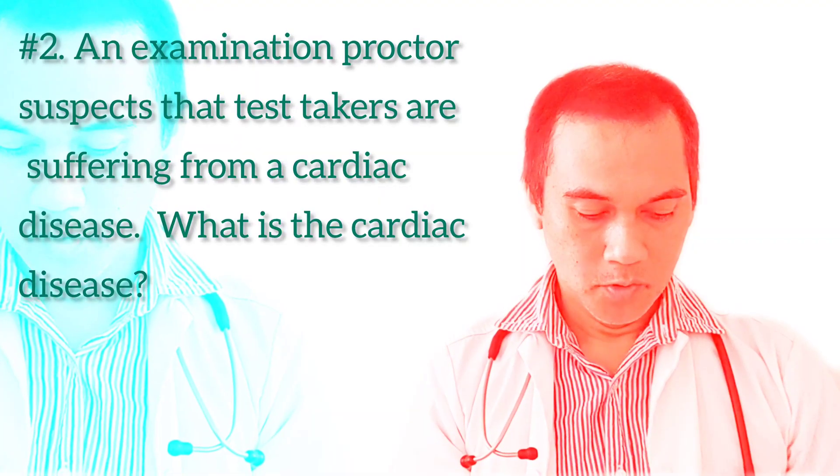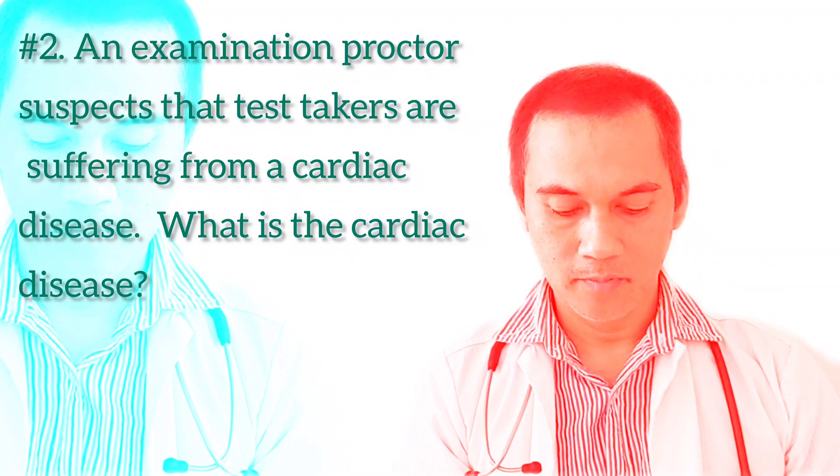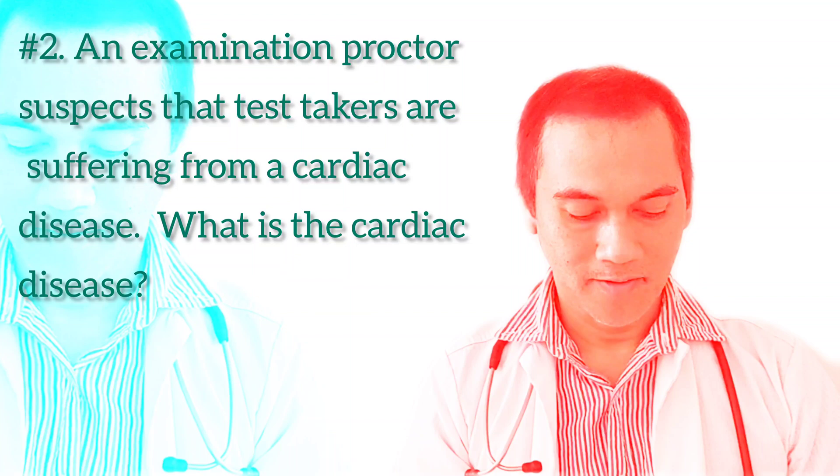Now let's proceed with question number two. An examination proctor suspects that the test takers are suffering from a cardiac disease. What is the cardiac disease?